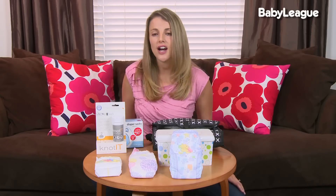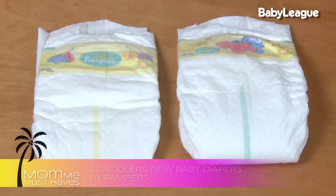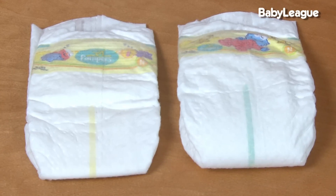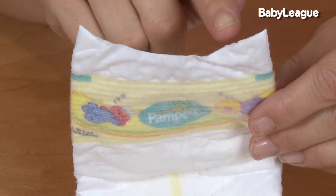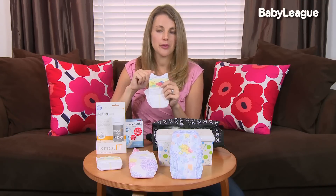For newborn diapers, I recommend going with the premium diapers — the Swaddlers and the Snugglers. They have a lot of really great features. The first thing about the newborn diaper is that there's a cutout. This is going to allow your baby's umbilical cord area to dry out and heal. It's not going to touch that area, so you never have to fold the diaper down. I love that.